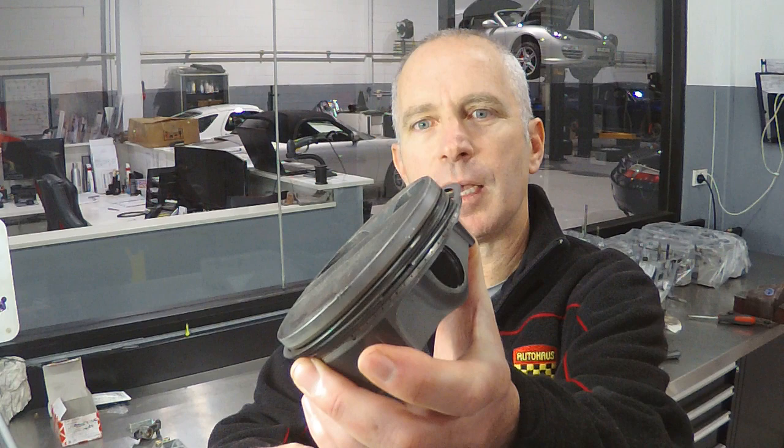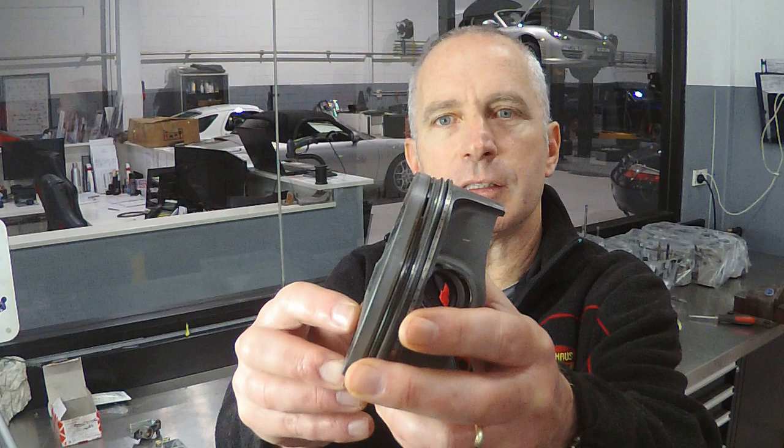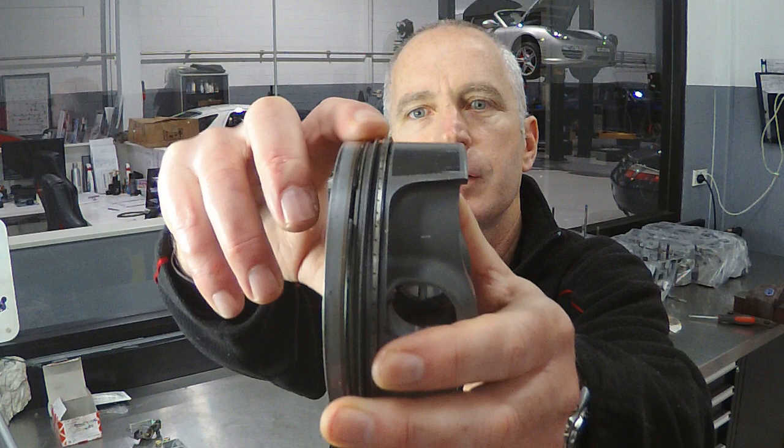As a side note, a steam engine is an external combustion engine, whereas the engines that we all know and love are internal combustion engines. There are two types of piston rings used in an internal combustion engine: compression rings and oil control rings. On this piston — which is from a 996 cup car engine — there are two compression rings and one set of oil control rings. These skinny rings are the compression rings, and this combined ring is an oil control ring.